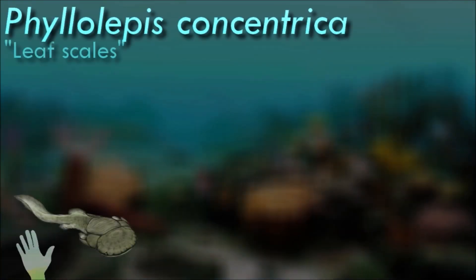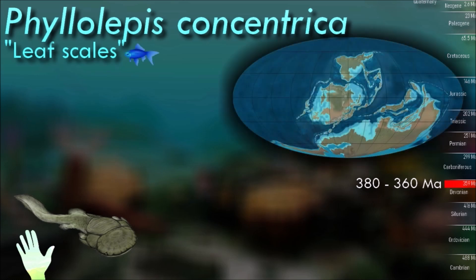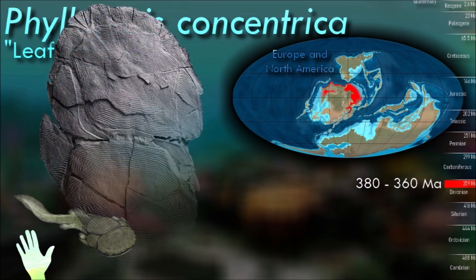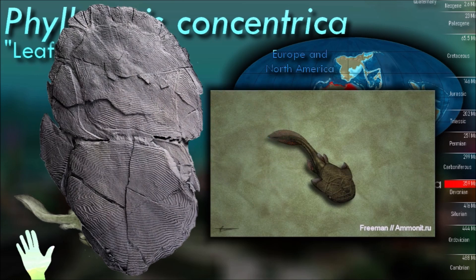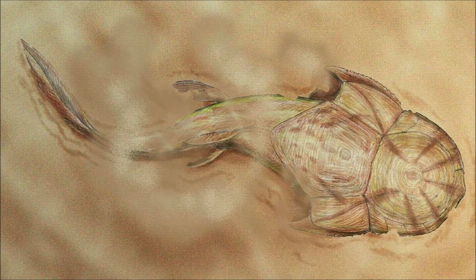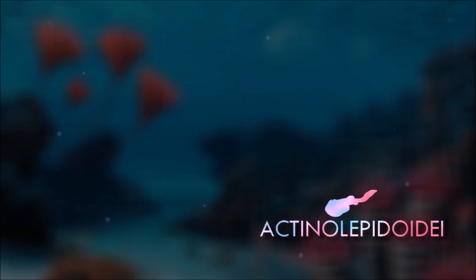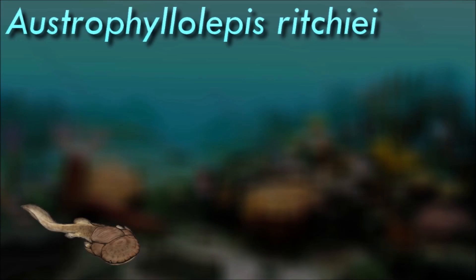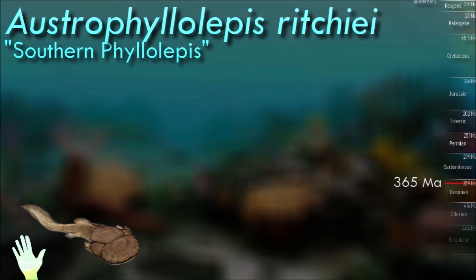Like other placoderms, Phyllolepis had a heavily armored body, with its head and body covered in thick bony plates providing protection against predators. It is named for its leaf-like appearance, as the bony plates had a flattened, leaf-shaped structure giving it a distinctive look. It likely inhabited shallow seas and coastal regions. Unlike the rhenanids, the armor of the phyllolepids was made of whole plates rather than numerous tubercles and scales, and unlike the petalichthyids, the components of its comparatively wide mouth are known.